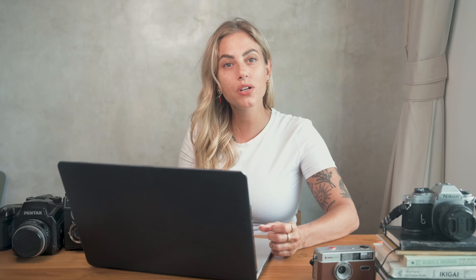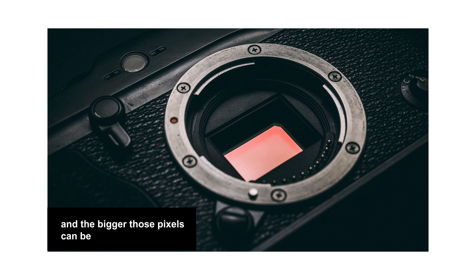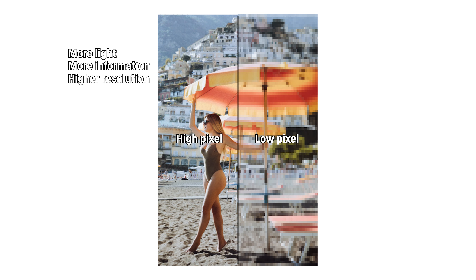With your input resolution, you want it to be the highest possible resolution you can get, because your output resolution will depend on the purpose of the image. The bigger the camera sensor, the more pixels you can fit in, and the bigger those pixels can be. With bigger pixels and more pixels, you end up with more information within each pixel, which means you can capture more light, more information, and higher resolution. So the higher the resolution, the more information you have.